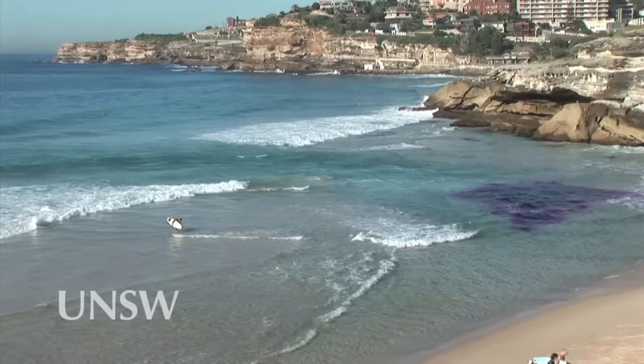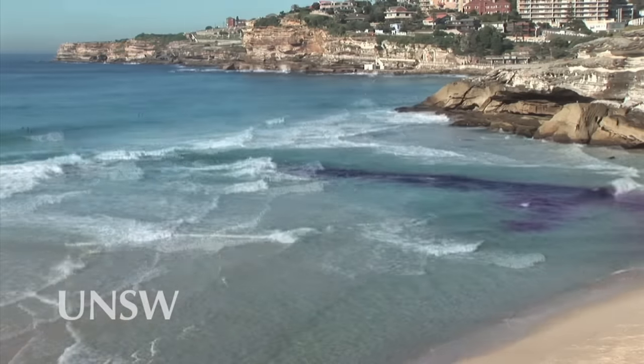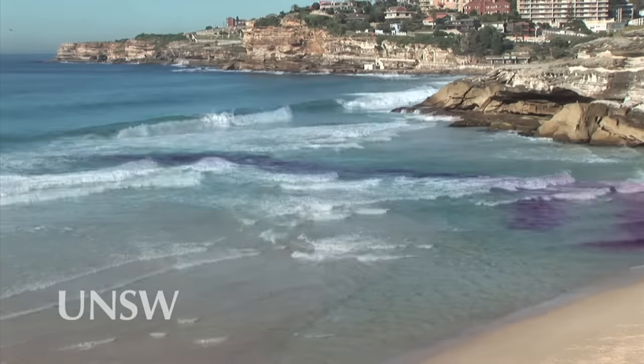We marked a weak rip current with red fluorescent dye, which otherwise would not have been apparent. Dr. Rob Brander, my colleague in Australia, has marked one with purple dye. Note that the dye plume is being pulled rapidly offshore by the now visible current.